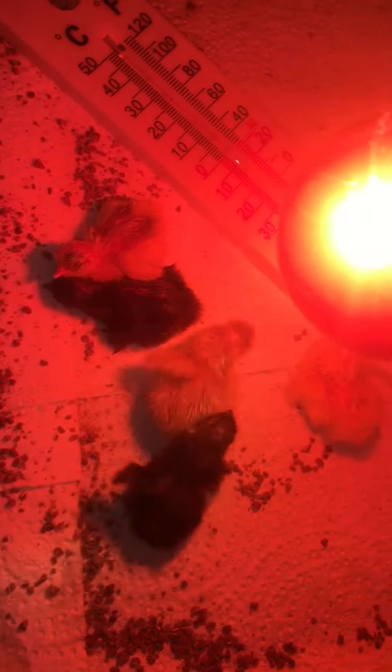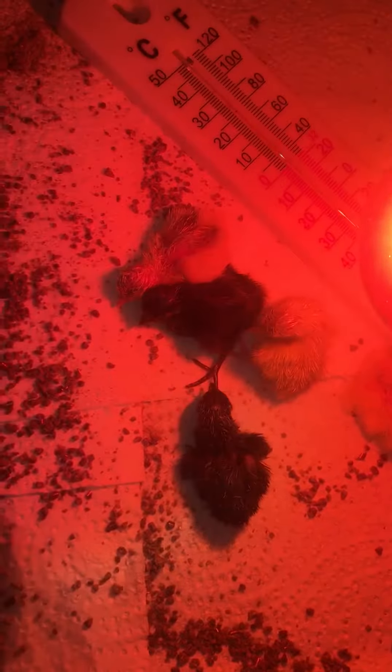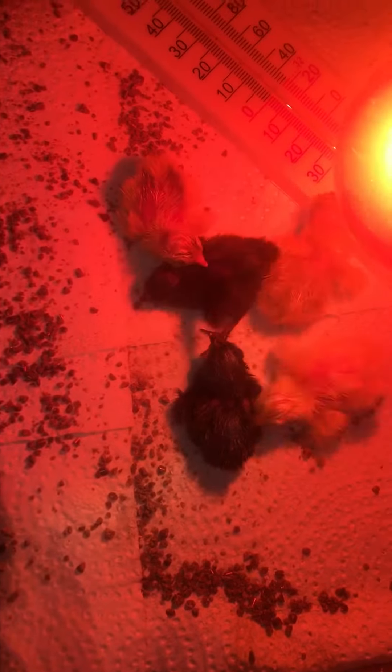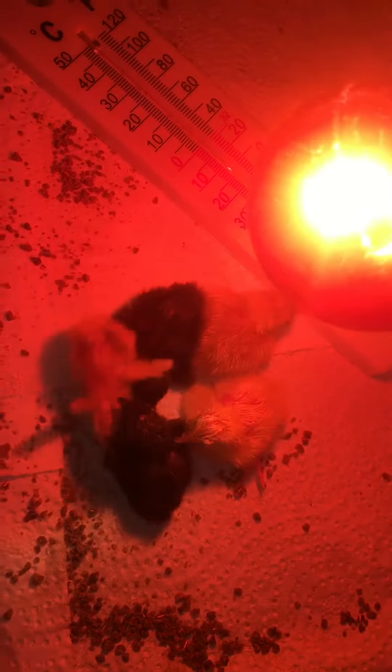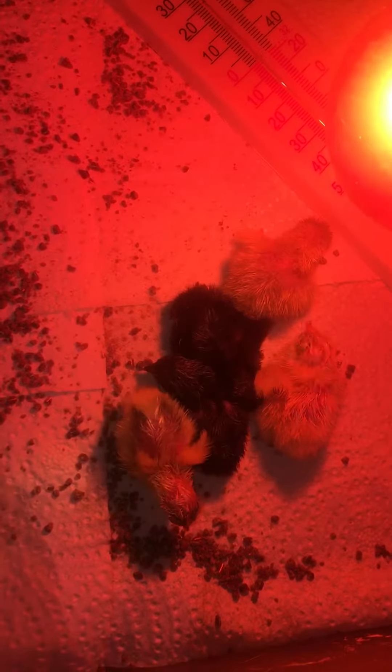Alright everyone, here's an update — we have five so far, and I think there's still more to come. These guys are in the brooder. Don't worry, that's not poop, it's quill starter. They have a little water thing with marbles and a thermometer, and they're doing fantastic. It is literally about an hour and a half old.